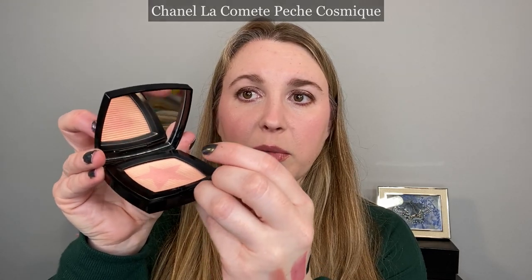I also picked up the Chanel La Comet blushes — there's a star design, and you see a CC in the mirror at the right angle. I really like both blushes and would pick both up again. However, if you have the Fleur de Printemps from last year's Chanel spring collection, I don't think you need the coral one — they're close enough. But Peche Cosmique is beautiful. It's not really a blush — I don't get much color from it — but it's a great mixer, helps dilute stronger colors, gives a bit of sheen, acts as a subtle highlight, and works as a finishing powder. I think it's a really versatile product.